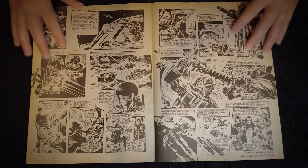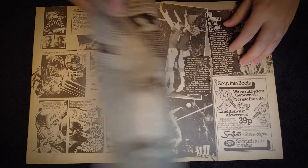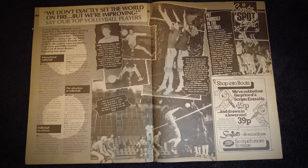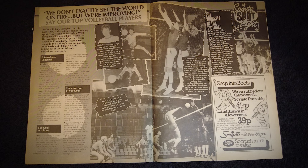Another comic strip over the page, this one based on Starfleet, a Japanese puppet show similar in style to Terrahawks. It was dubbed into English and aired on a Saturday morning kids TV slot. Pages 22 and 23 contain a double page spread about volleyball, with pictures and interviews with Britain's two top players at the time. The highlight for me is the Boots advert in the bottom right, with a low price offer for a Scripto erasable pen. We used to go mad for erasable pens — the idea of erasing ink as easily as a pencil always seemed quite magical.